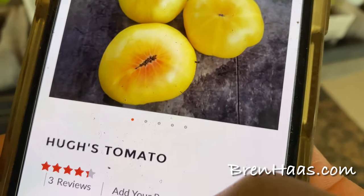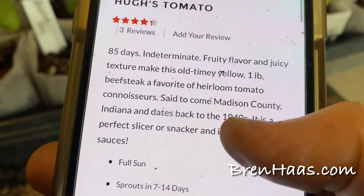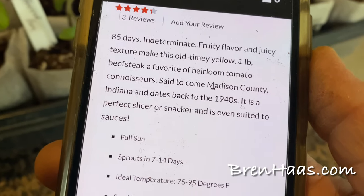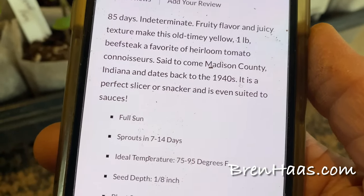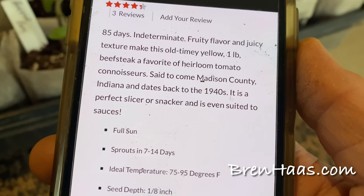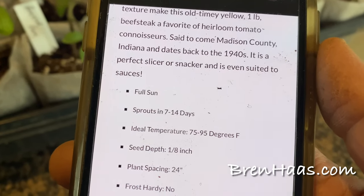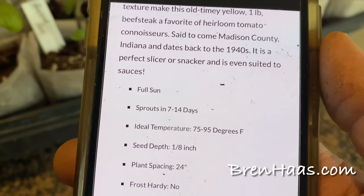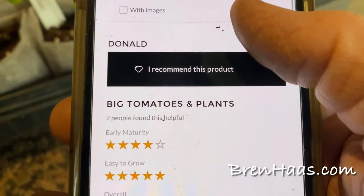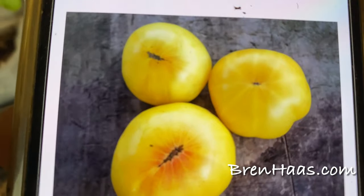Hugh's tomato is 85 days, indeterminate. Its fruity flavor and juicy texture make this old-time yellow beefsteak — half pound to one pound — a favorite of heirloom tomato connoisseurs. It's said to come from Madison County, Indiana, dating back to the 1940s. It's a perfect slicer or snacker and is even suited for sauces. Reviewers note it's a big plant with big tomatoes — definitely need to stake it.